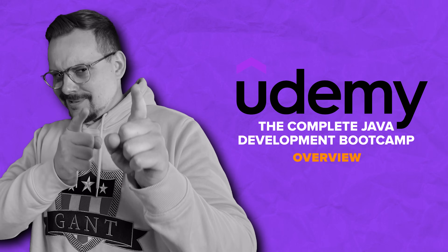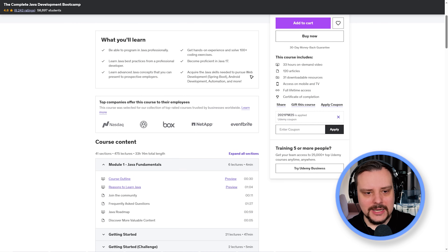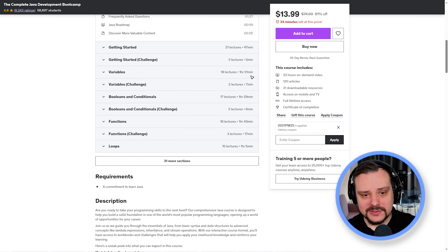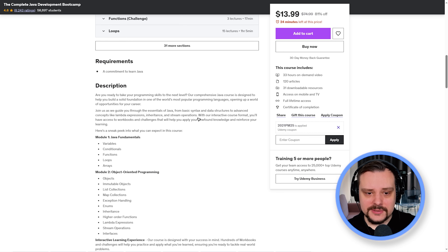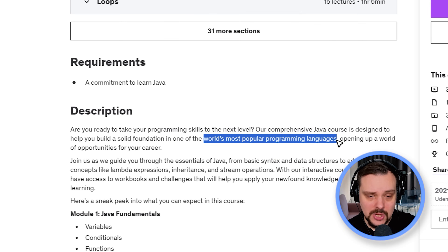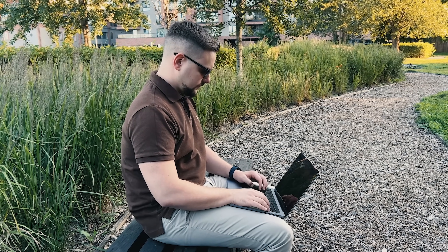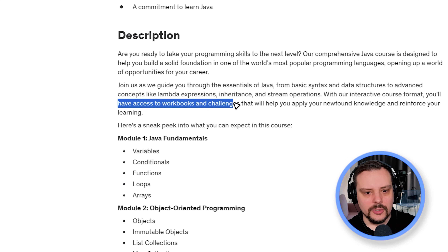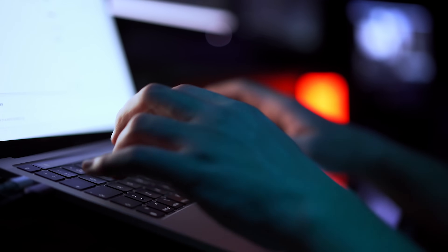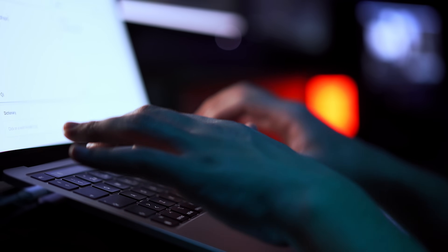This course is not big, but it's packed with useful knowledge and practical tasks. This Complete Java course is here to give you a strong foundation in one of the most widely used programming languages globally — Java. This learning program sets the stage for exciting career prospects. The course provides numerous workbooks and challenges for hands-on practice, helping you apply what you've learned and prepare to solve real-world programming challenges with confidence.